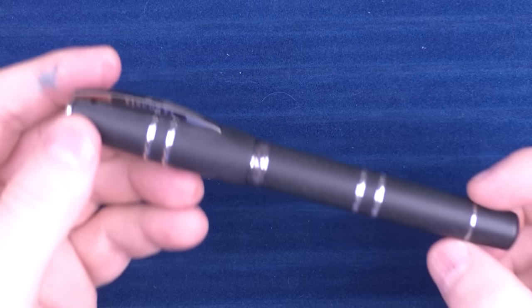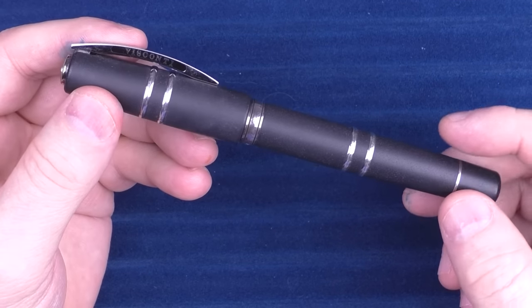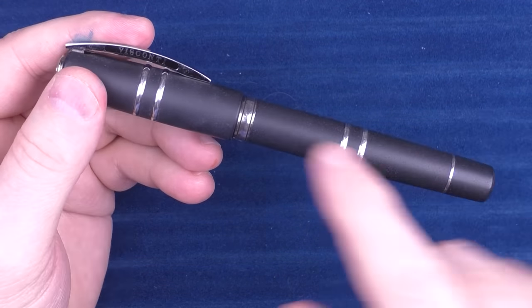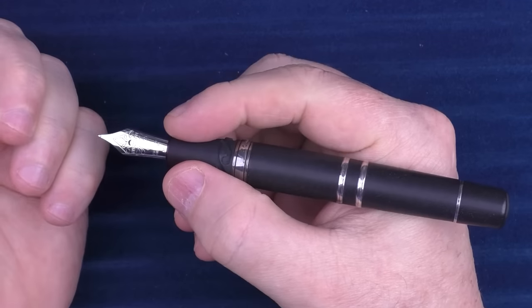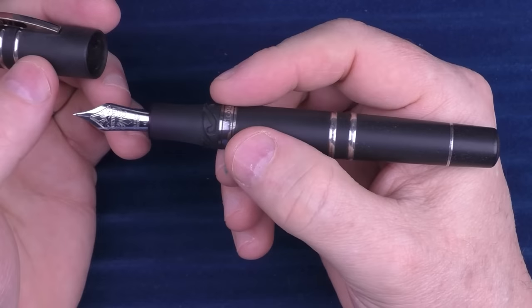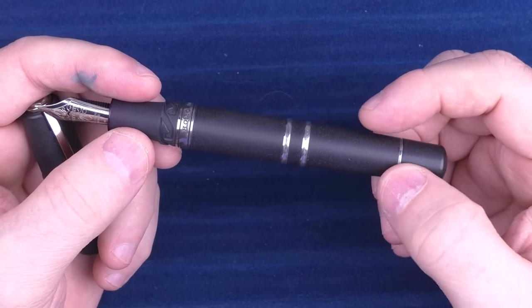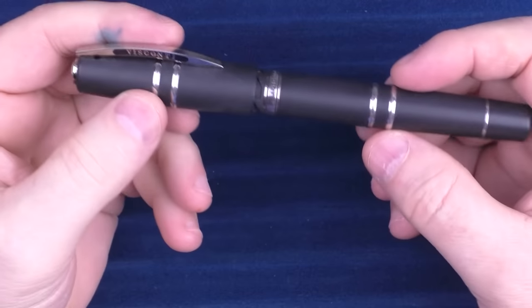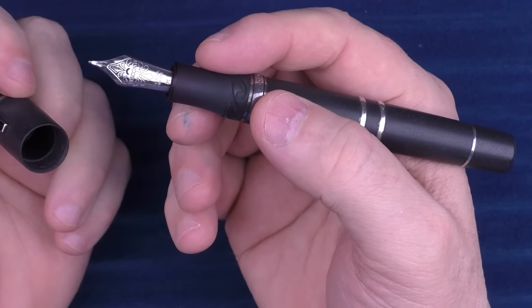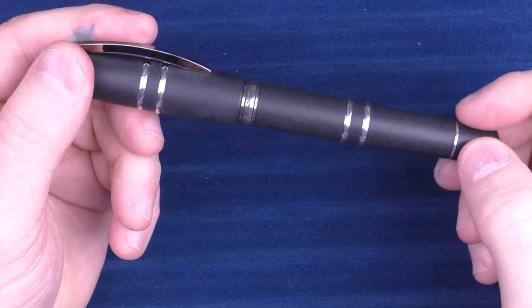Next up is a pen from Visconti — which won't be the last Visconti on this list — and that is the Homo Sapiens. This is a classic model. This is the Sterling Silver version, which actually has bands on the cap as well, which they don't do any longer. The material has a really nice warmth to it — it's a lava resin combination. How many pens are made out of volcanic lava? I love the shape, the feel, and the Visconti nib on here is outstanding.